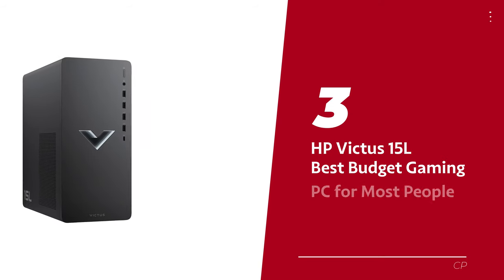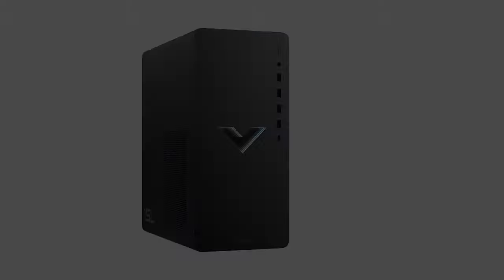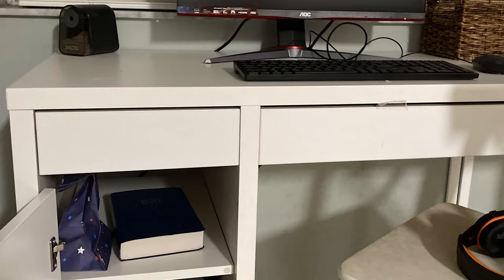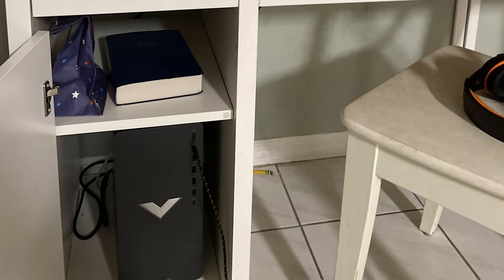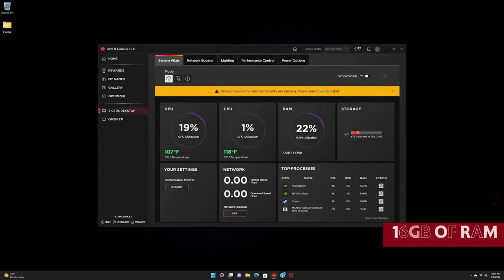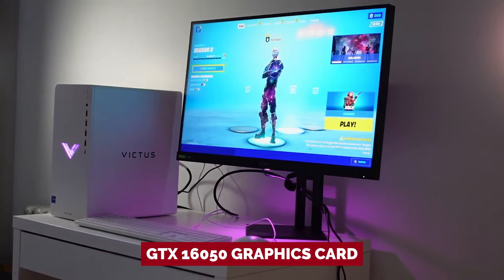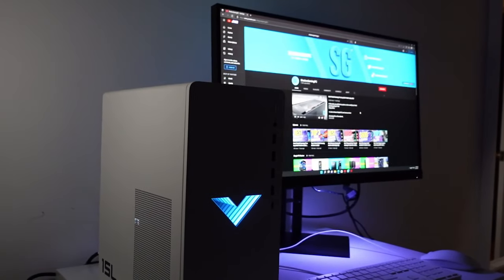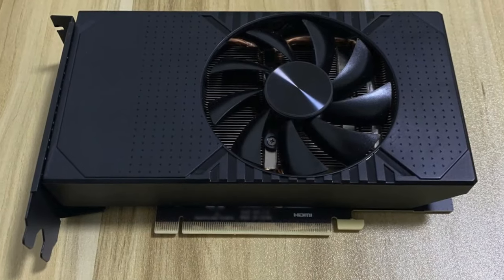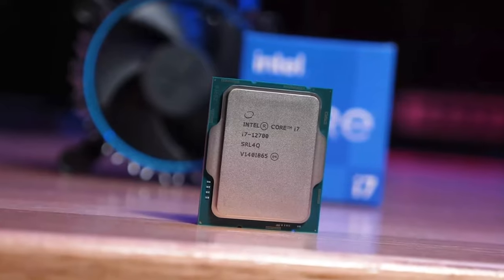Number 3: HP Victus 15L — our pick for best budget gaming PC for most people. Looking for a new gaming PC but don't want to break the bank? We've got your back. The HP Victus is the affordable gaming PC that doesn't skimp on quality. With a price tag under $1,000, this powerful machine is equipped with an Intel Core i3 CPU, 16GB of RAM, a 512GB SSD, and an NVIDIA GeForce GTX 1650 graphics card. Even if the GPU is not the latest one, it doesn't mean you're restricted from playing the latest triple-A or indie games. The HP Victus also comes with a second RAM slot and three storage drive bays — talk about flexibility.